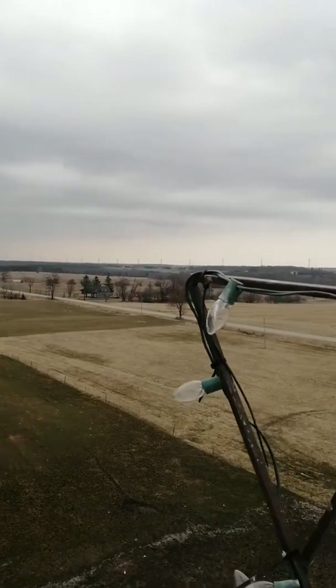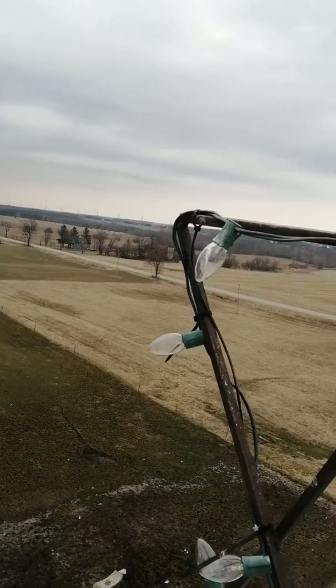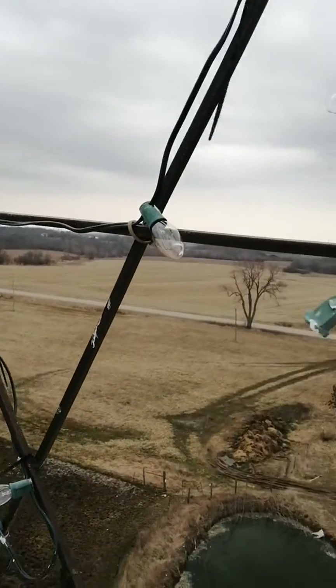Some of you might notice that at Christmas time I turn a star on the top of my silo. This is the star.